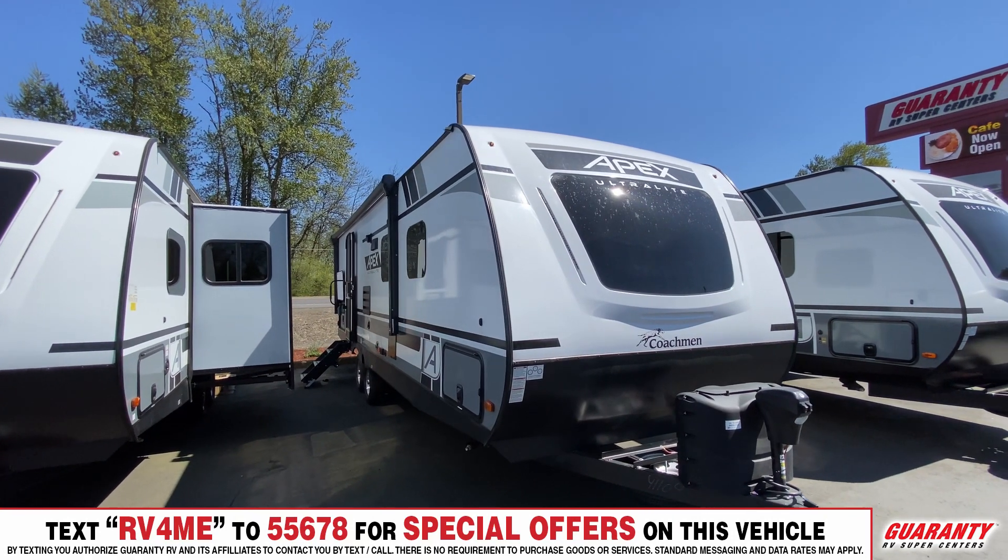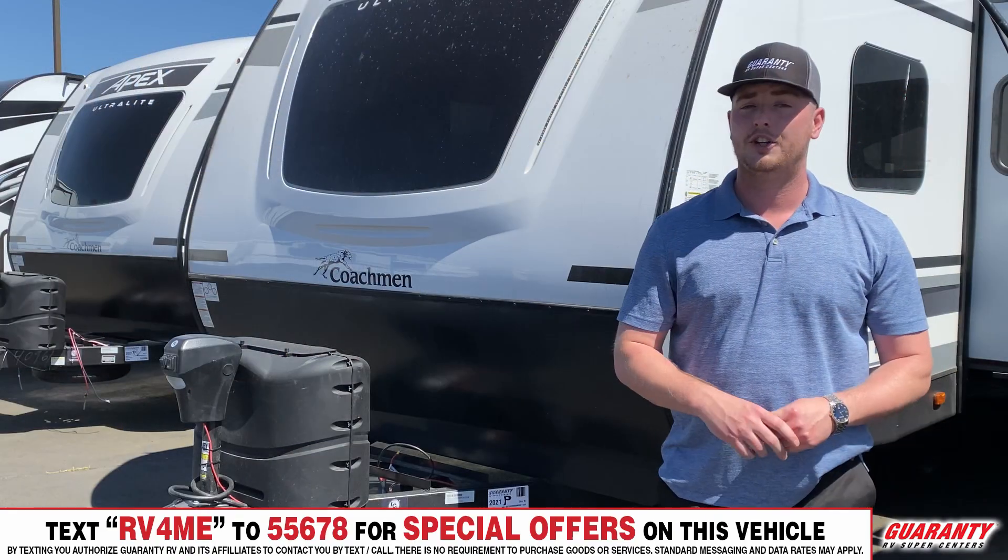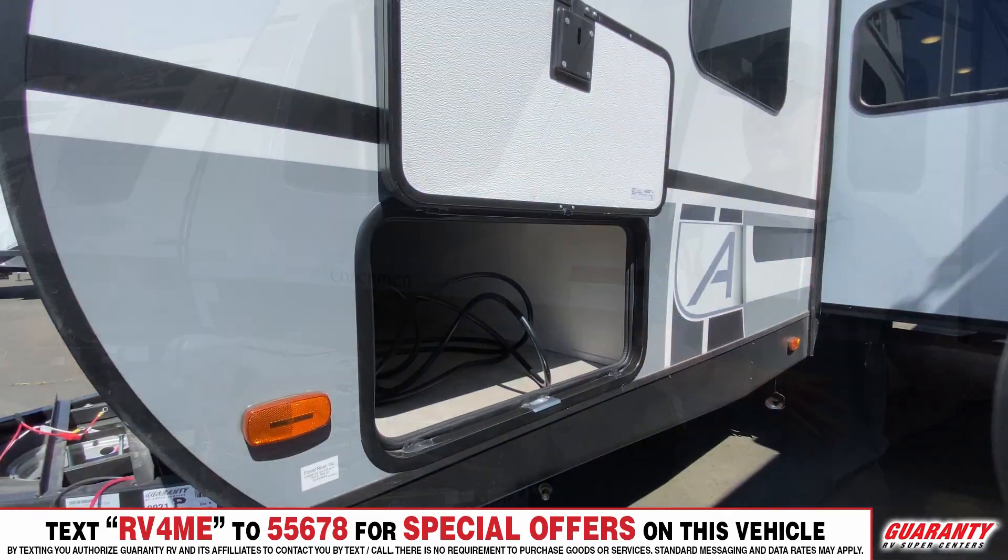The trailer is going to have a power front jack, two propane tanks, and also two batteries. You're going to get a good pass-through right behind that.